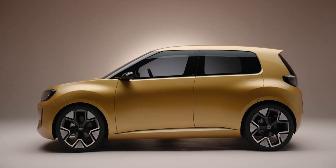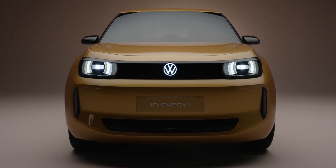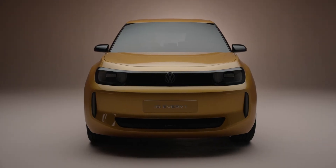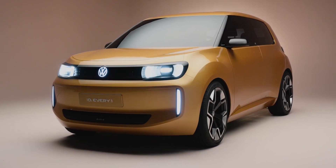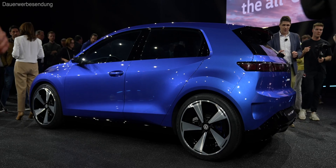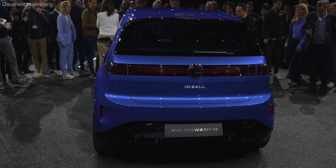From the largest to the smallest — the ID.1. It's set to be 3.88 metres long, 1.82 metres wide, and 1.49 metres tall. It has quite compact dimensions, but it's a rather wide car for its length, which is great in the city because it means there's more interior space. Just for comparison, the ID.2 is 4.05 metres long, so just about 20 centimetres longer — that actually makes quite a difference in size.